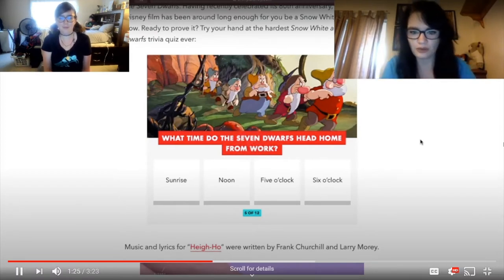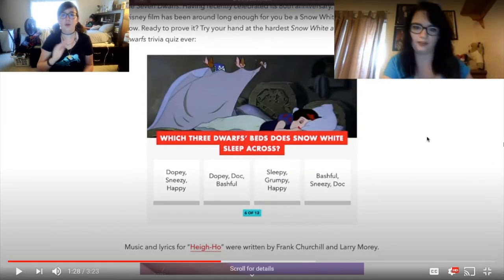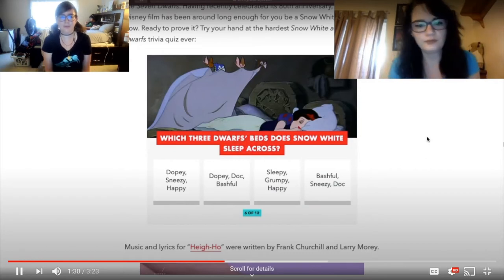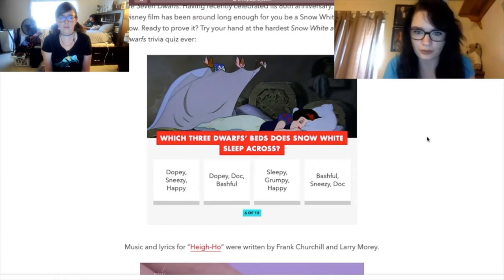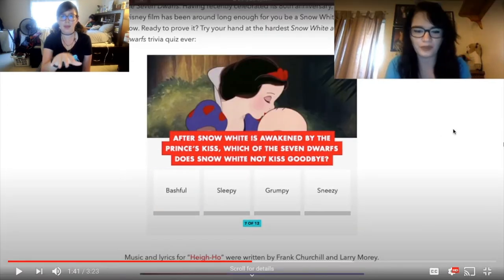What time do the Seven Dwarfs head home from work? Harley says five o'clock — yes! Workin' nine to five! Which three Dwarfs' beds does Snow White sleep across? Those are the technical details! Harley guesses: don't be Sneezy and Happy?